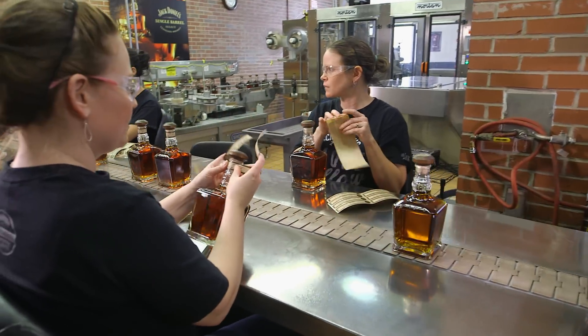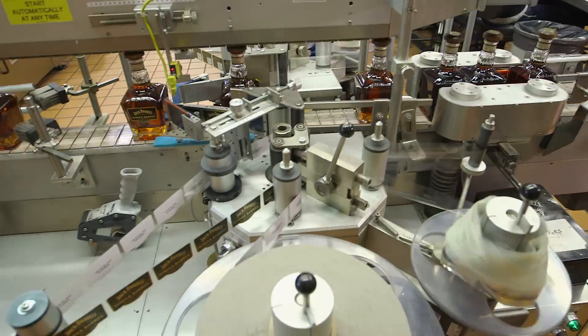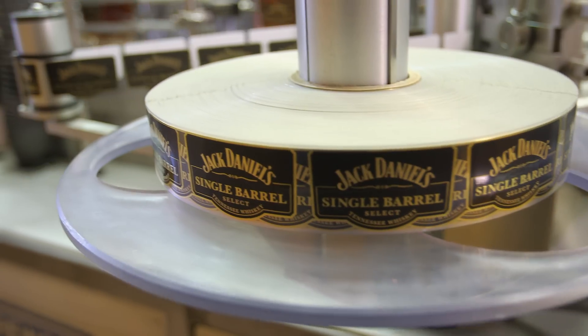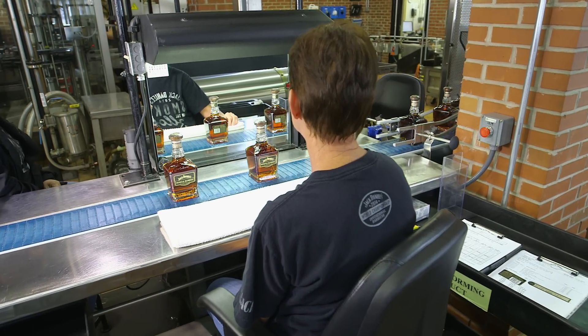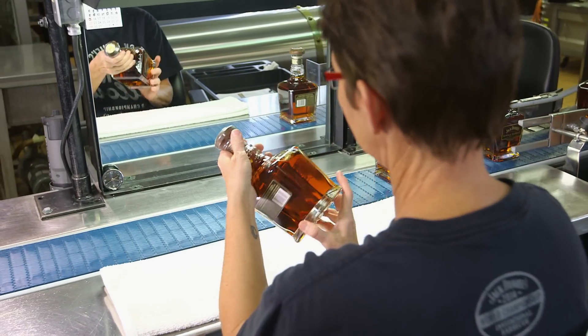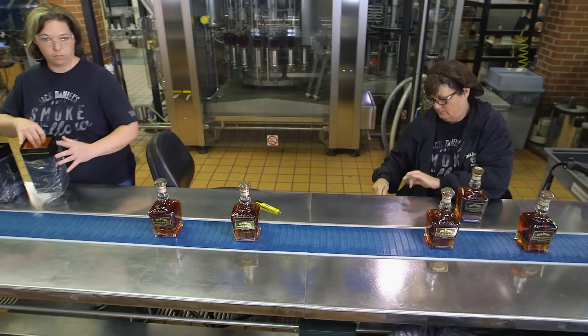Workers seal each bottle by hand with a small label, then a machine applies the final Jack Daniel's Single Barrel label. A worker inspects every bottle for blemishes or defects. For your information, each Jack Daniel's employee is given a bottle of Jack Daniel's on the first Friday of every month, which is pretty cool.